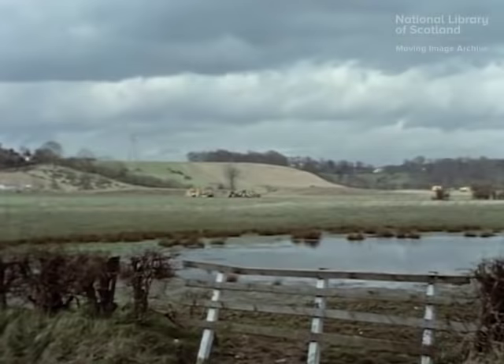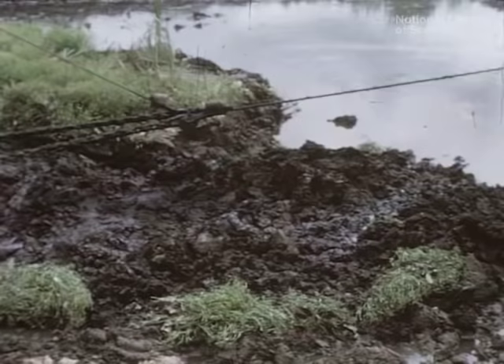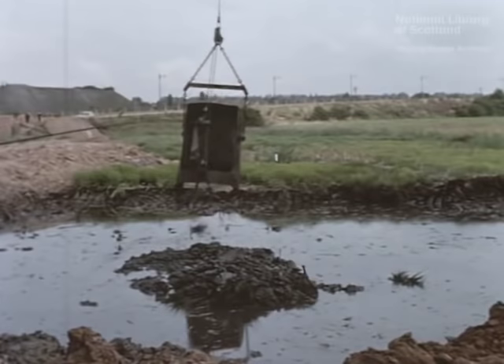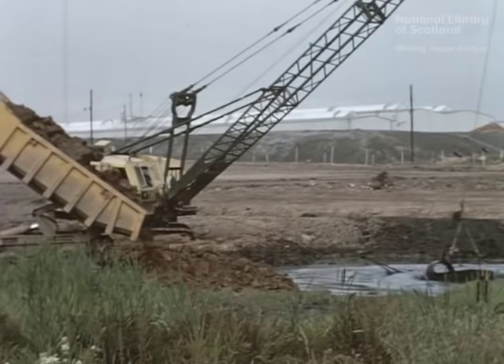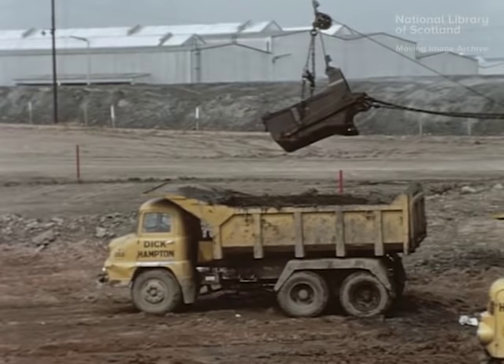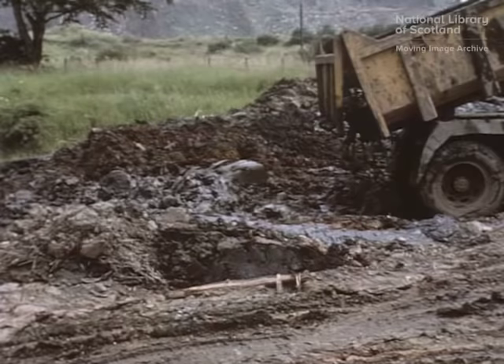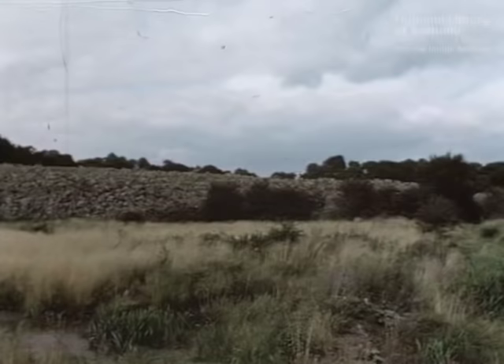Because of the undulating nature of the countryside, earthworks on a major scale were required with extensive excavations in cuttings and the formation of large embankments. To ensure the stability of the roadway, vast quantities of peat, silty clay and other unsuitable material were removed and replaced with suitable free draining material. Although the excavated material was unsuitable for road construction purposes, it was used to infill and reclaim marshy ground for future agricultural use.